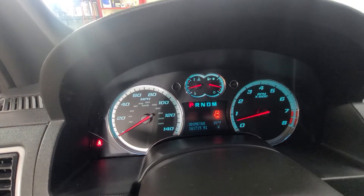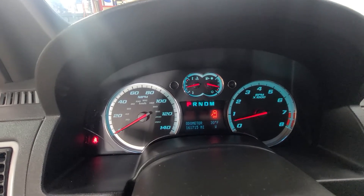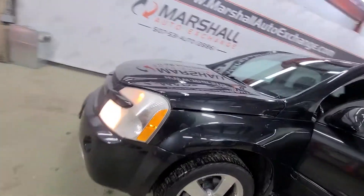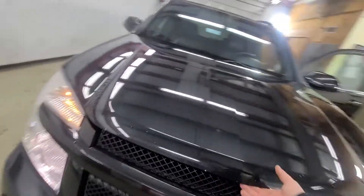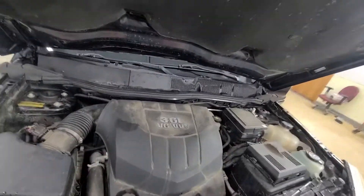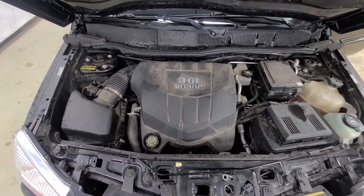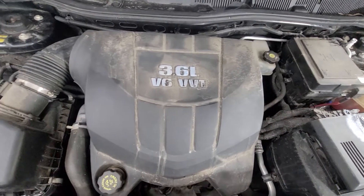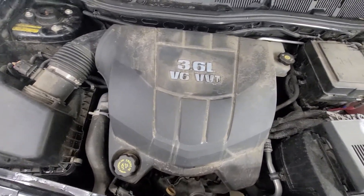No dummy lights on the dash other than the hood open, which I did just pop — that's why that indicator light came on. But no dummy lights or anything else on the dash. Under the hood you've got the 3.6 liter V6 — good strong running vehicle.